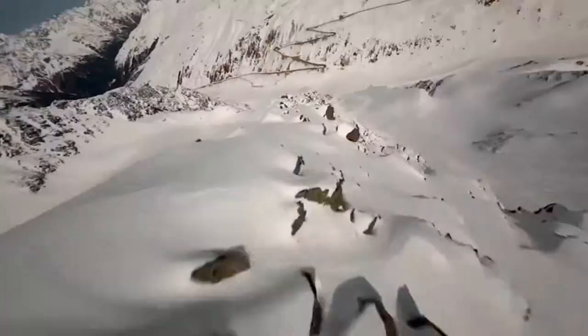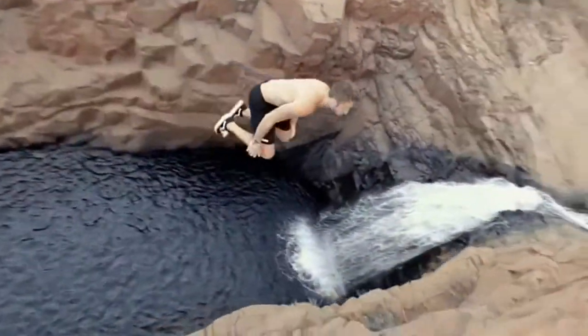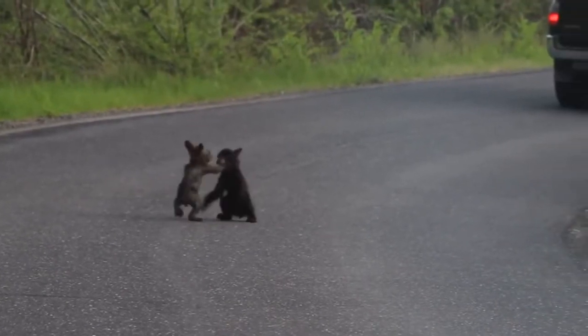This video is brought to you by the final park and spotted these two baby cubs wrestling in the road. The mama bear was close by, keeping watch.